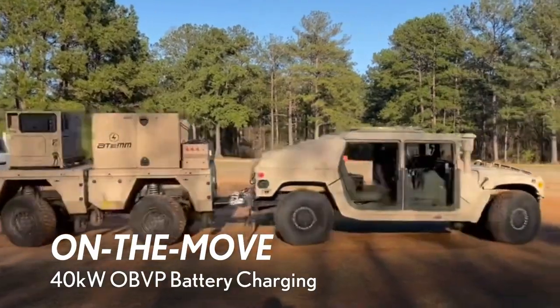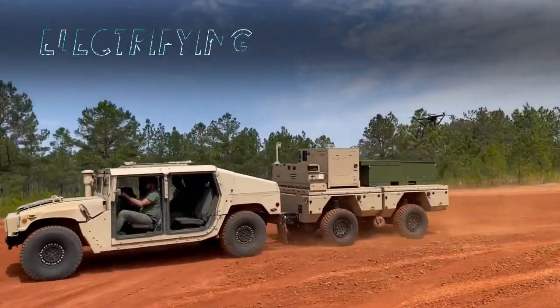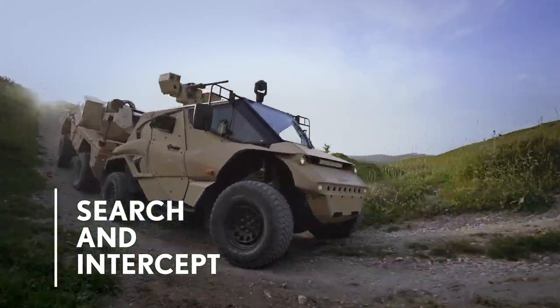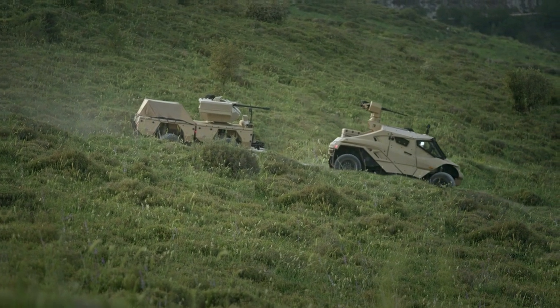This of course increases payload, allowing you to carry more than you would otherwise have been able to carry. But the real bonus of the Atom is when you get where you're going. You're still fully charged because the vehicle has been working as a hybrid system — it self-charges from the kinetic energy of the lead vehicle — and you can now disconnect it and use it as a robotic platform.